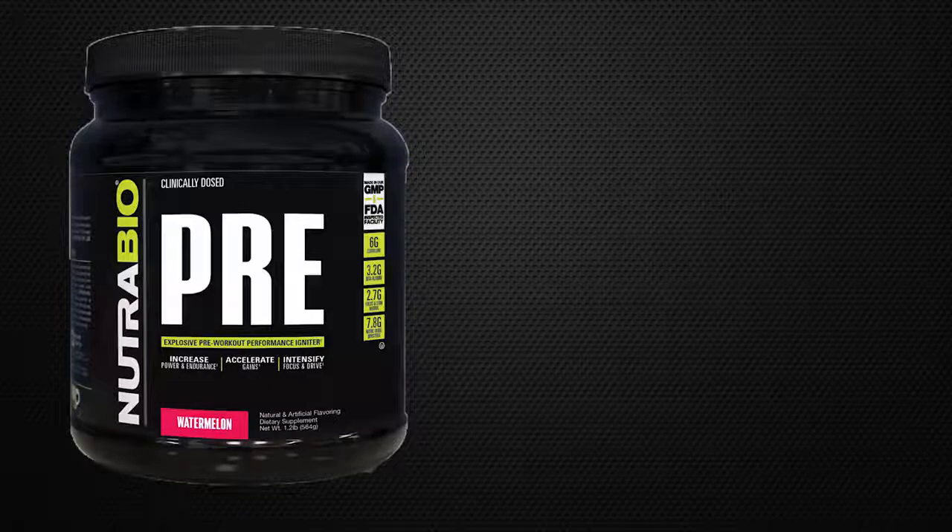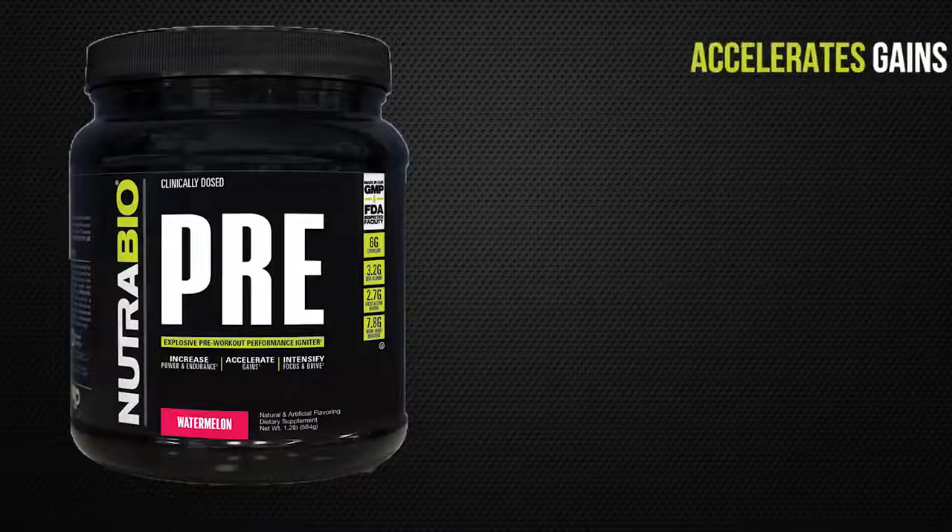Hey guys, Tim Miriello here, fitness and supplement expert. Today I want to do a product overview.